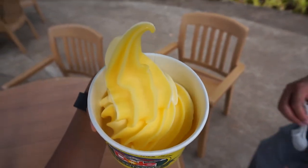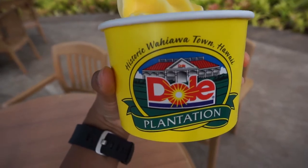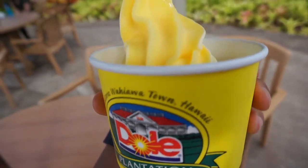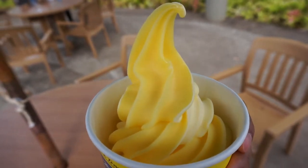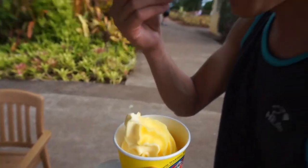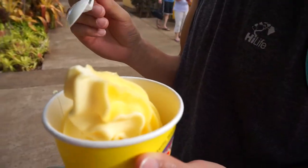Notice the half light yellow and deep yellow on the swirl. We actually tasted those separately and found that the deep yellow color had a more tart pineapple flavor, and the light yellow color lent itself to a creamier pineapple taste. This soft serve was the perfect treat on a hot and humid Hawaiian day.